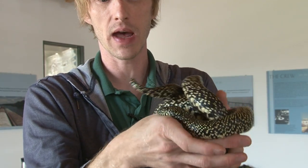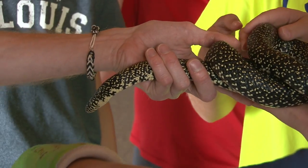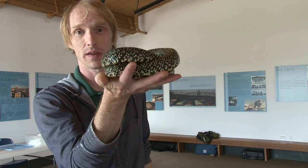He's one of our many snakes here that was a pet and makes a really good animal for programming. And you can see how calm he is in the hands — really calm.